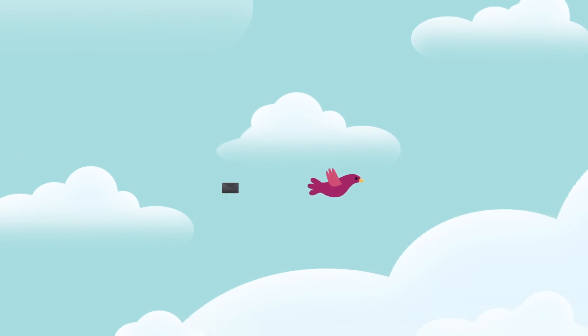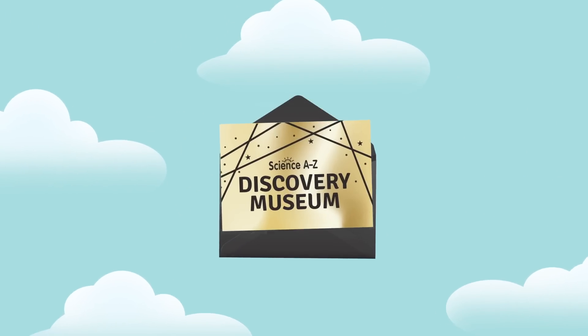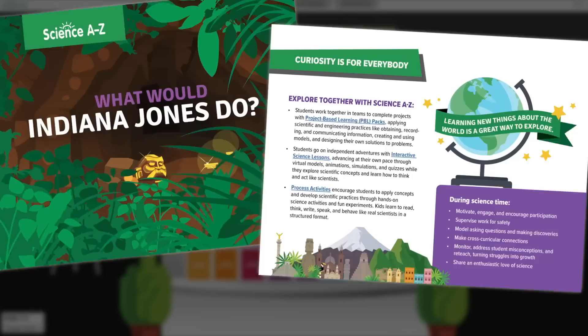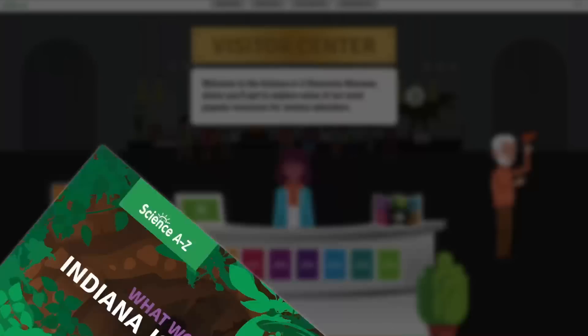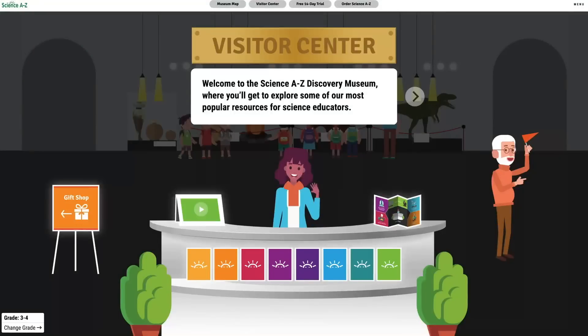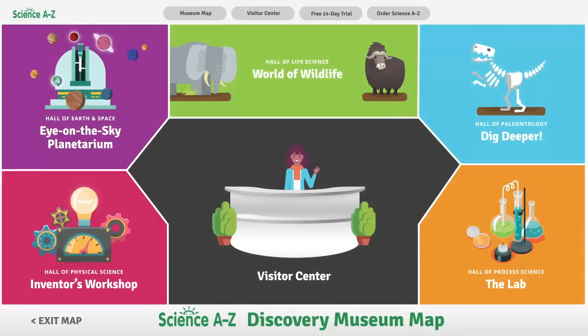You're invited to the grand opening of the Science A to Z Discovery Museum, a new virtual experience for K through 6 educators. Admission is free and includes instructional science resources and activities to try out in your classroom. Upon arrival, our visitor center staff will greet you with a handy map to navigate through all of the exhibits within the museum.